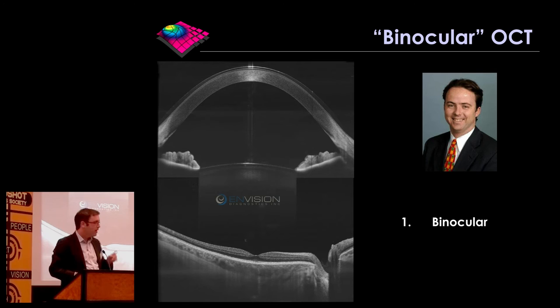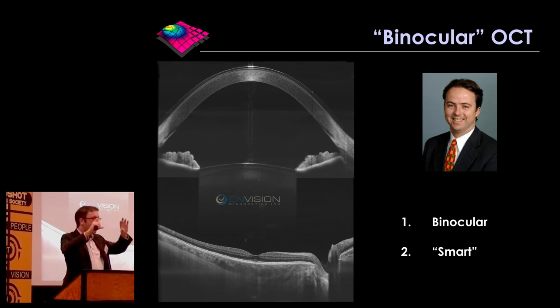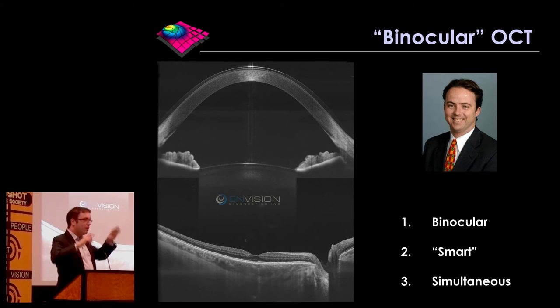The second feature is that it's smart. The screens on the device are like the screens of an iPhone or tablet, and they can display content to the user. If you're a child looking in, a cartoon could be playing, and unbeknownst to the child, long wavelength light — invisible to them — is being used to perform whole eye OCT imaging. The third feature is that it's simultaneous — unlike old school devices which do one eye and then the other, it does both eyes at one time.